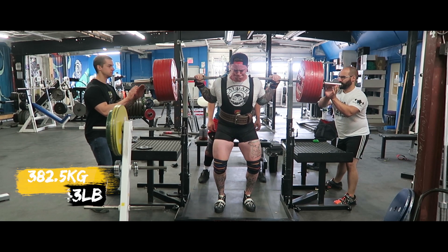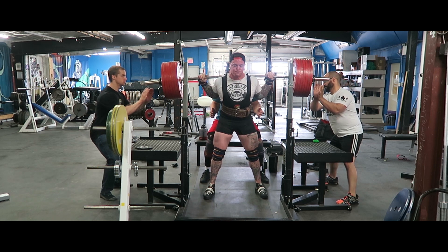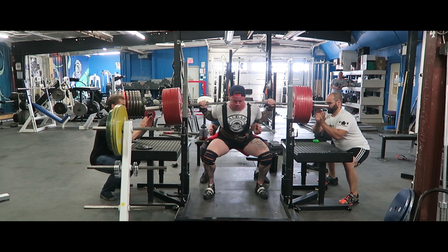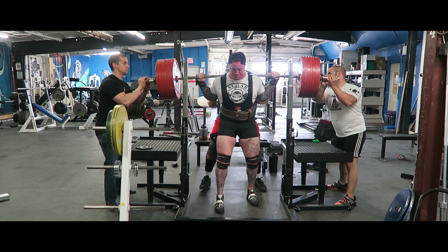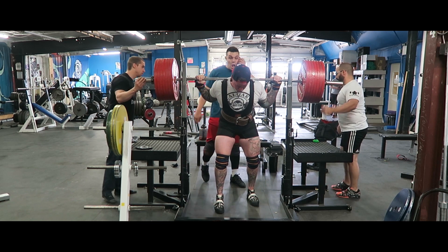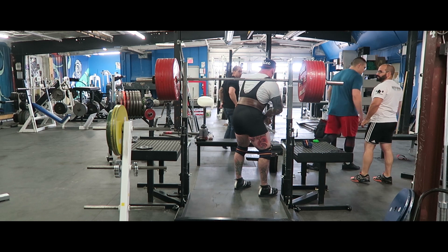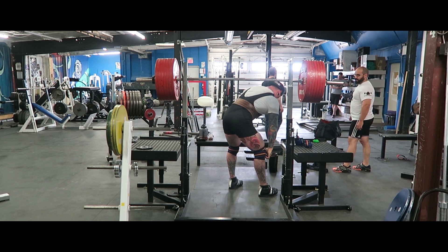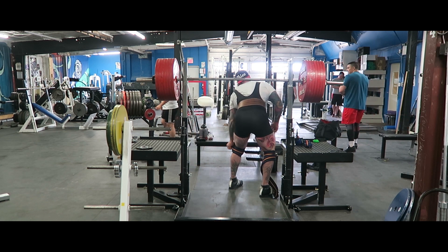Getting into the training week: day one came in and hit the equipped squats. Worked up to a 382.5 kilo squat, and that felt pretty damn good. Really pushed the depth, made sure that it was in. It wasn't easy by any means — it was tough. It was probably a nine, nine and a half maybe. I don't think I've really missed an equipped squat on weight — knock on wood.